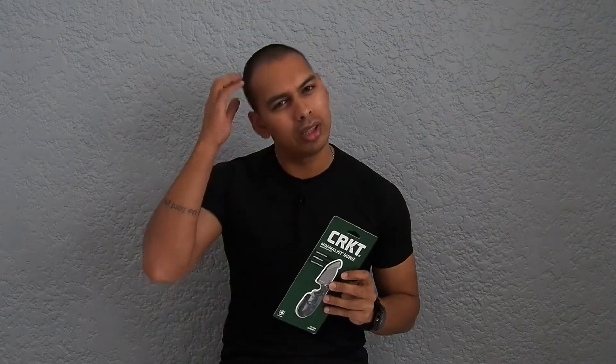It is the CRKT Minimalist Faltz Bowie knife, designed by a guy called Alan Faltz — a really well-known designer. If you don't know him, go and Google him; he's been designing knives for about 30 years. I'm not going to get into the details because it's all over the internet — there are videos that tell you exactly what it's made of. I'm more concerned about usability and that sort of thing.